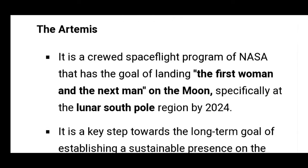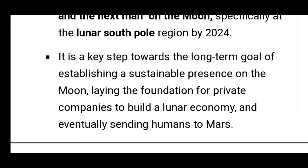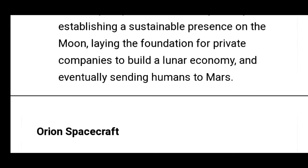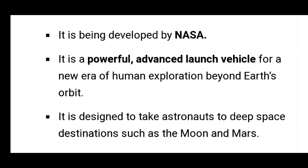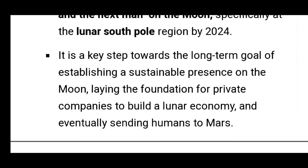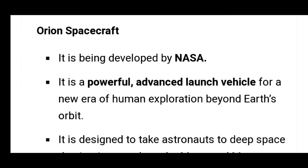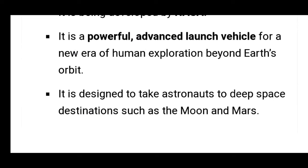Now let's talk about the Artemis mission. It is a crewed spaceflight program of NASA with the goal of landing the first woman and the next man on the moon, especially on the lunar south pole, by 2024. It is a key step towards establishing a sustainable presence on the moon, laying the foundation for private companies to build a lunar economy, and eventually sending humans to Mars.